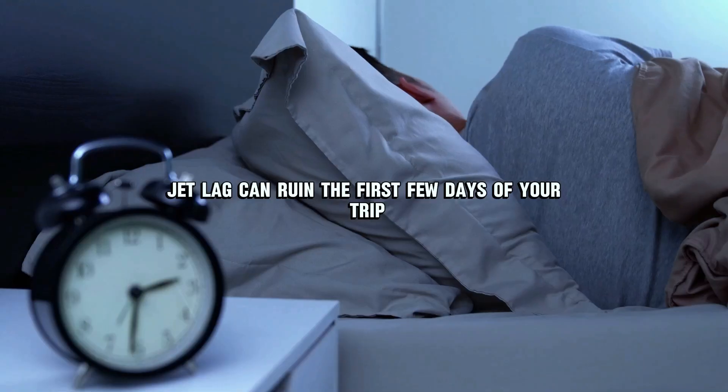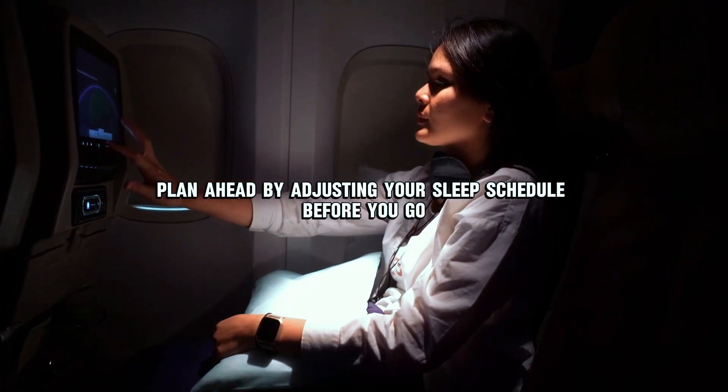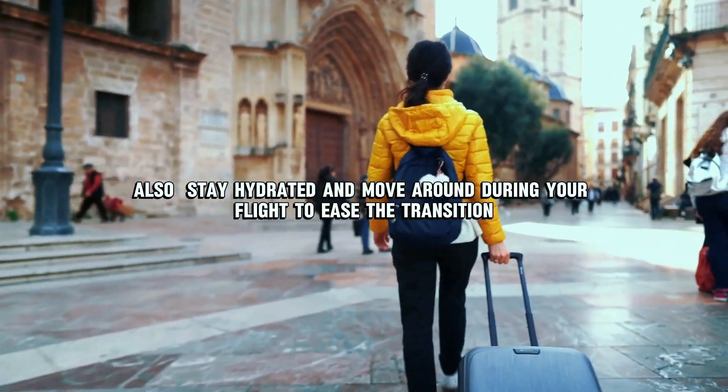Number fifteen: plan for jet lag. Jet lag can ruin the first few days of your trip, so plan ahead by adjusting your sleep schedule before you go. Also stay hydrated and move around during your flight to ease the transition.